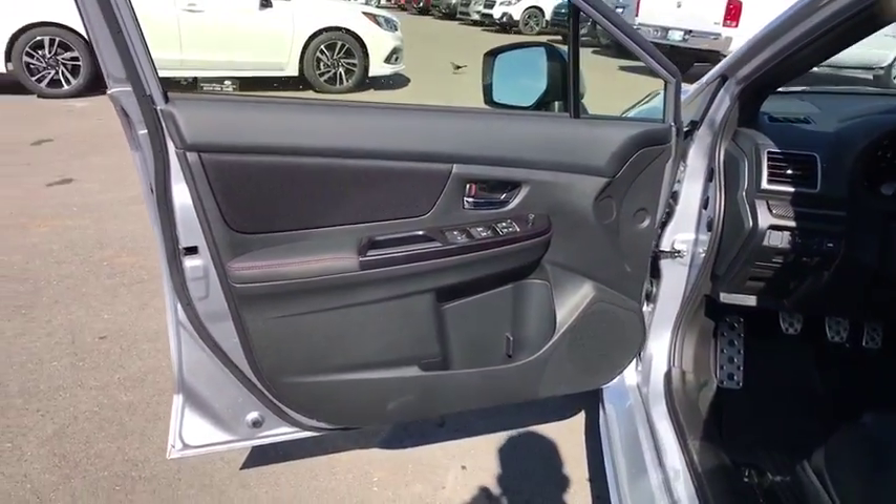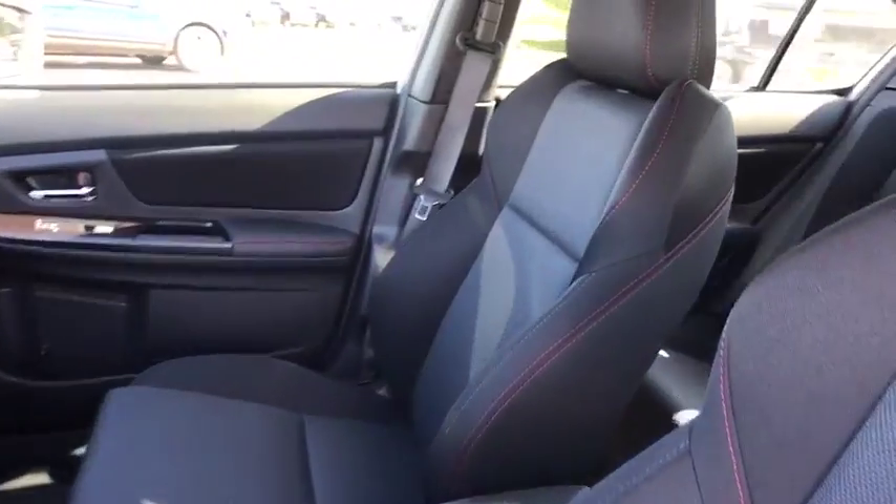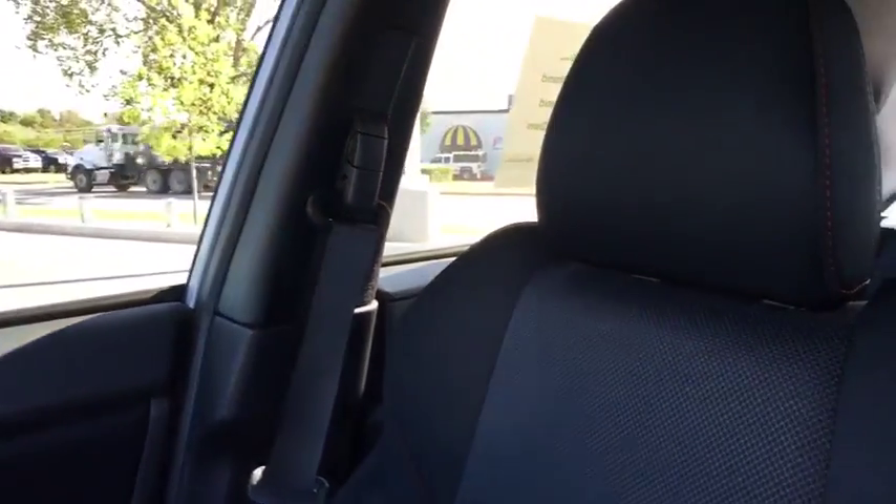If affordable style and reliability are what you're looking for, this vehicle couldn't be more perfect. Drive it today. We'll see you tomorrow. Bye.